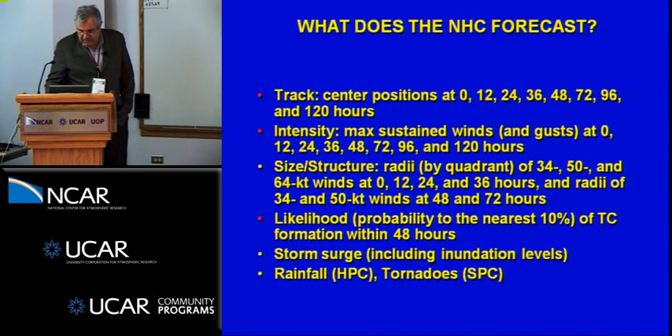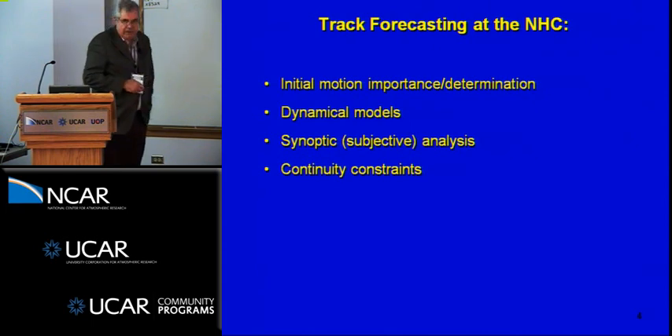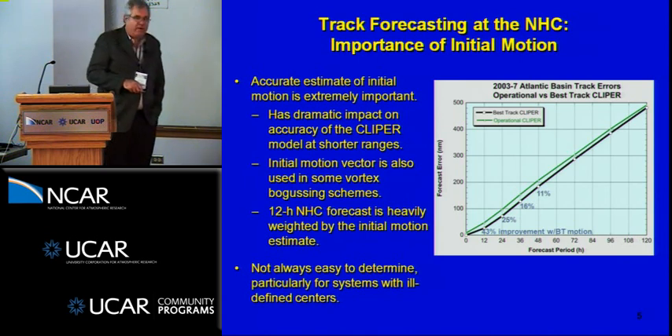Track forecasting at the hurricane center involves several steps: the initial conditions, the initial motion and its importance, the dynamical models, our subjective analysis, and the constraint of continuity. The initial motion is very important — for the first 12 to 24 hours, knowing the storm motion using the best track climatology and persistence model could improve forecasts by as much as 43 percent over 12 hours, which could be crucial when a storm is close to the coast.